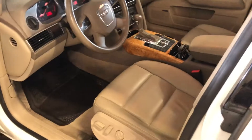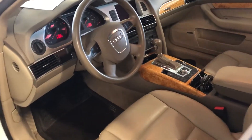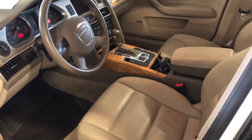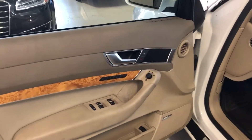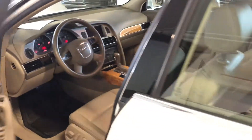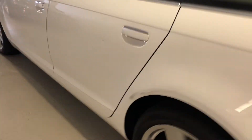Beautiful beige interior. Currently has 45,648 miles. It is equipped as Premium Plus with navigation, which also gives you the Bose sound system, folding mirrors, and memory seats. Take a look at the side of the car — there was another scratch here.